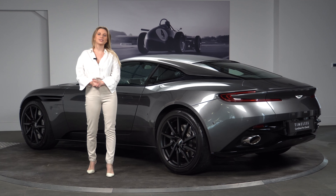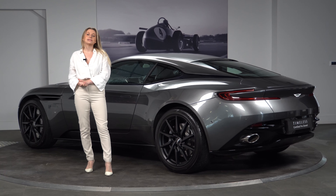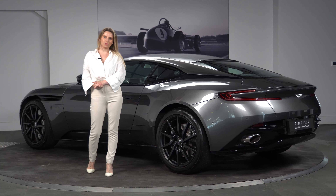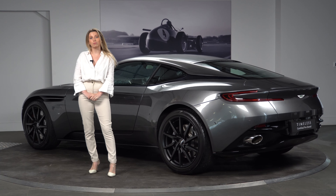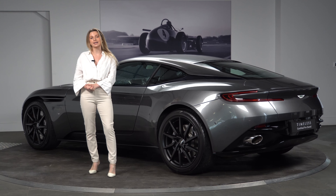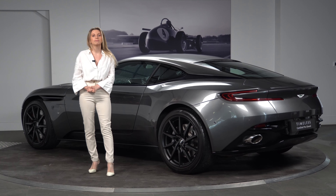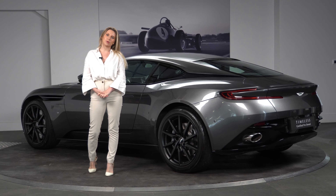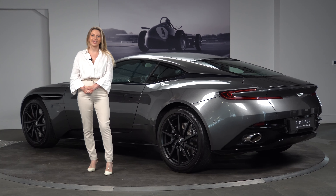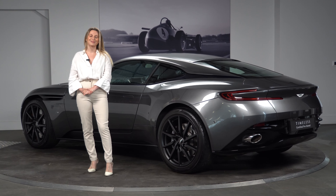Thank you very much for joining me as I take you around this lovely DB11 V12 Coupe, finished in magnetic silver. If you're interested in learning more about this car, it is available here at HWM Aston Martin — please do feel free to give us a call on 01932 240 611 or visit our website hwm.co.uk. Thank you very much for watching, bye bye.